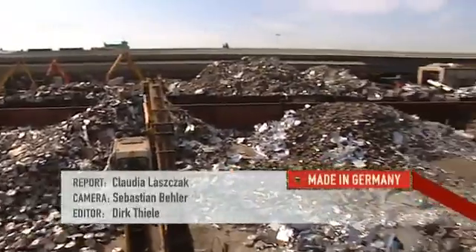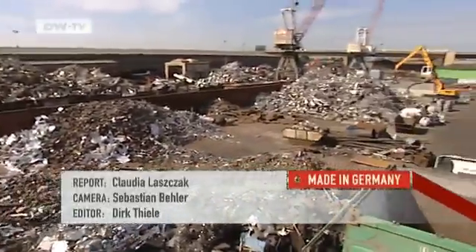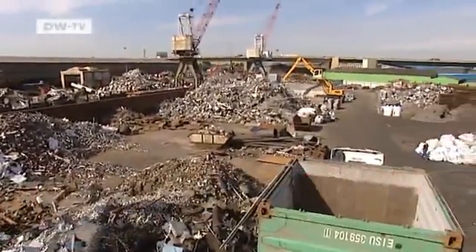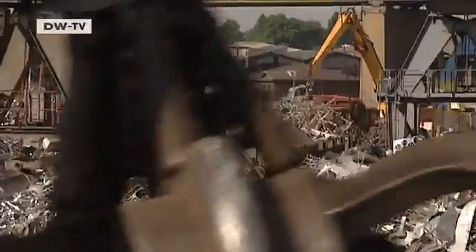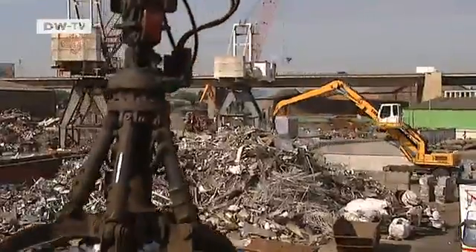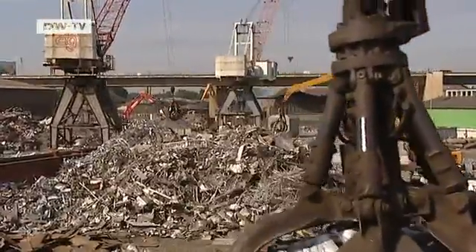The demand for rust-free stainless steel scrap has grown enormously in recent years. We used to concentrate on European producers, but for several years now we've also exported to the Far East. Last year, about 30 million tons of stainless steel were produced all over the world. It's a booming business, and the ELG company is part of the boom.